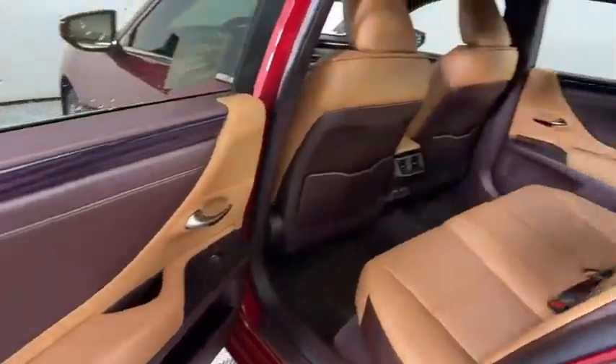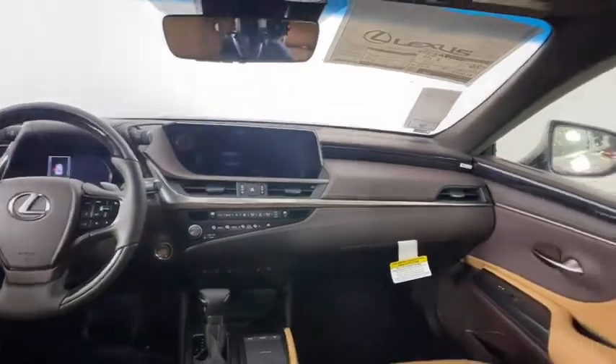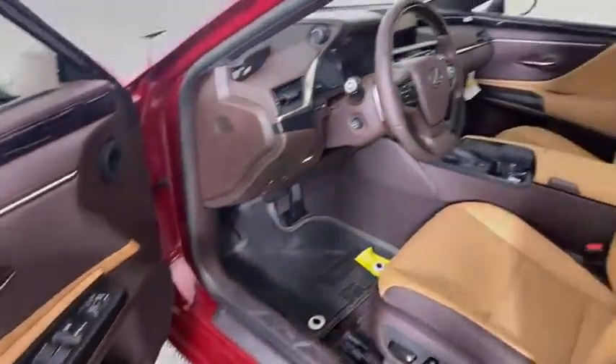Bluetooth, leather-wrapped steering wheel, power steering, adjustable steering wheel, four-wheel disc brakes, keyless start, cruise control, auto-dimming rear-view mirror, and aluminum wheels.